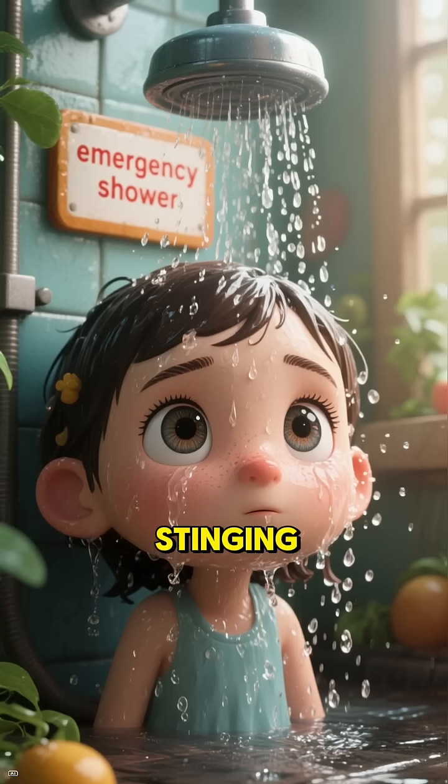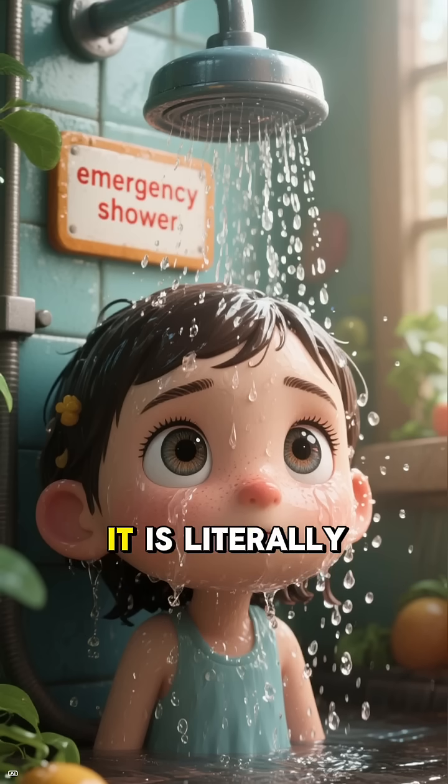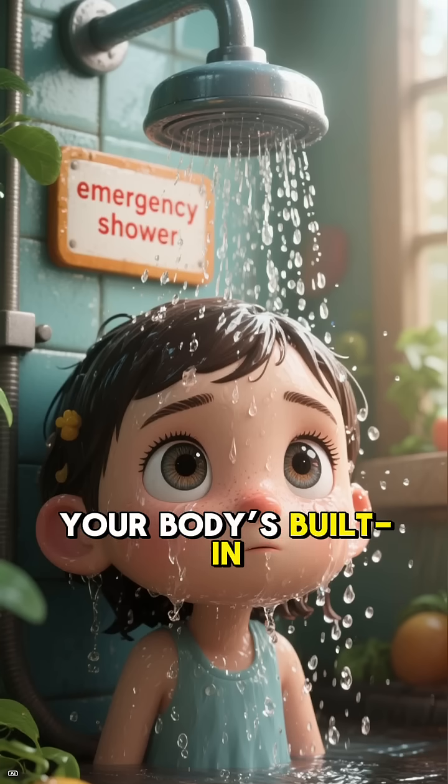That burning, that stinging, that dramatic crying session — it is literally your body's built-in emergency shower.